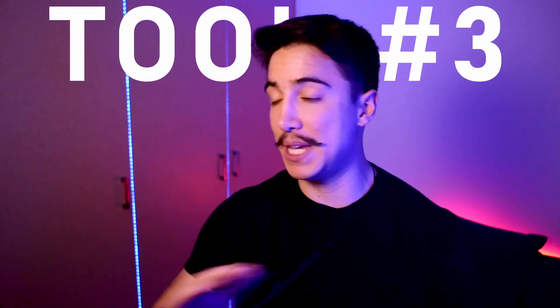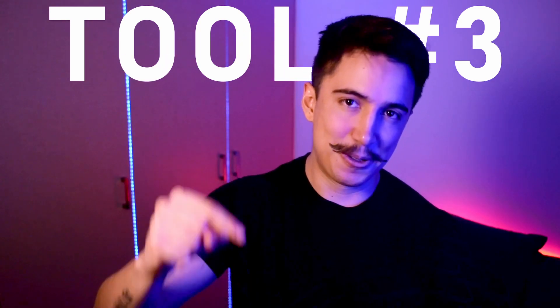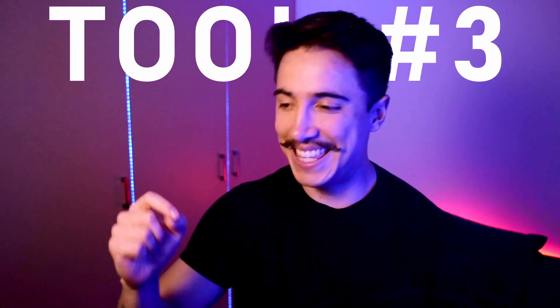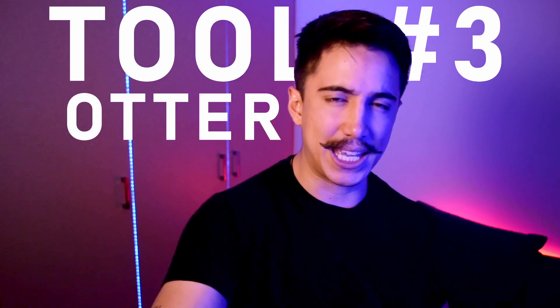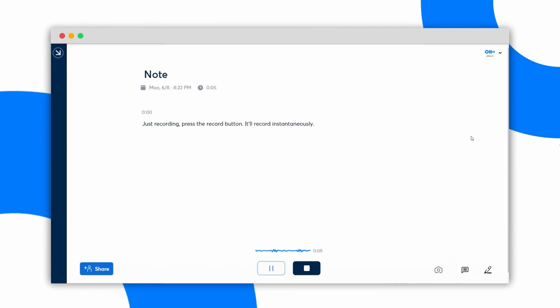Let's go to tool number three. I need to make the confession that I speak to myself quite a lot when I'm alone. I'm constantly speaking to myself and this tool helps me look a little bit more normal. It's called Otter — a recording app that essentially works as a note-taking app to record your thoughts and gives you a really nice transcript.